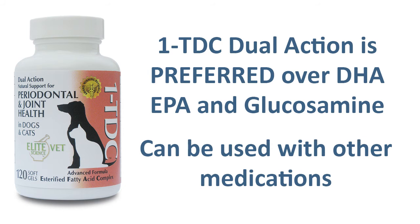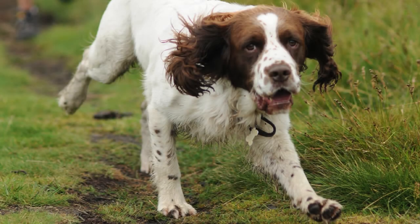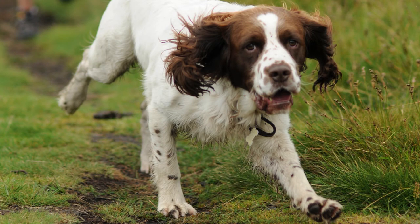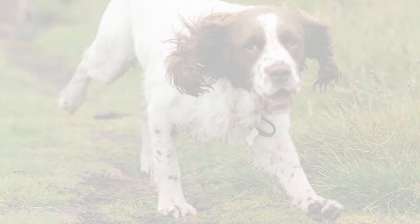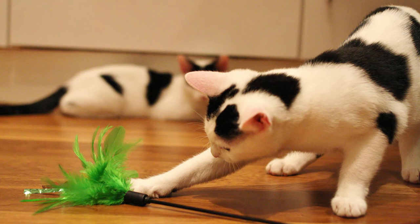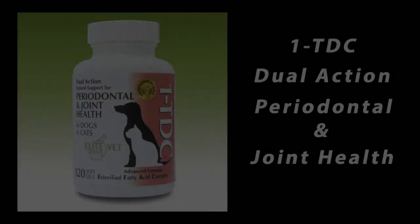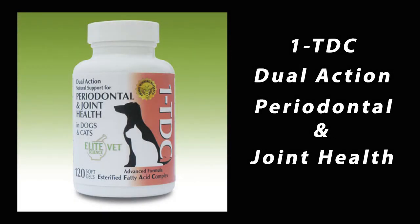My experience with my patients has shown that 1TDC Dual Action alone will provide superior results more quickly than any of the other nutraceuticals I've used. It helps improve flexibility and mobility in patients with osteoarthritis as well as reduce signs of periodontal disease that affects the majority of pets over the age of 3. 1TDC Dual Action is easily administered to both dogs and cats in once daily doses. Pets love the taste. It is safe with no reported side effects, and is produced from naturally occurring, US-sourced, beef-based raw materials under regulated current good manufacturing standards.